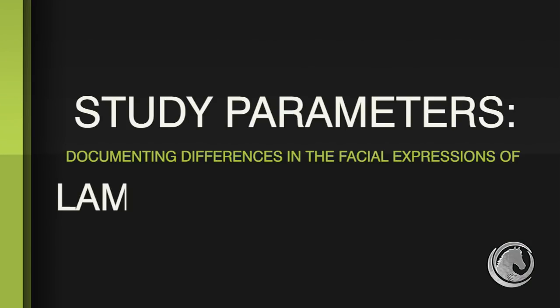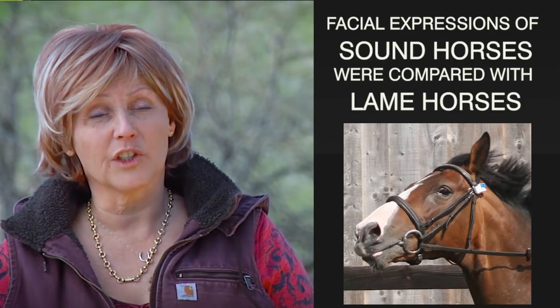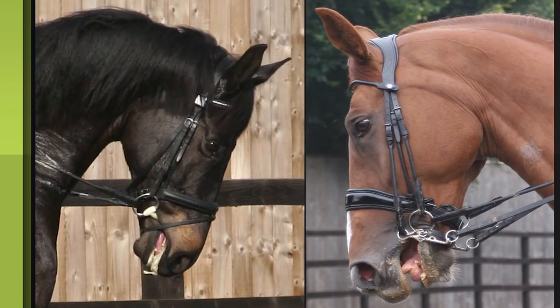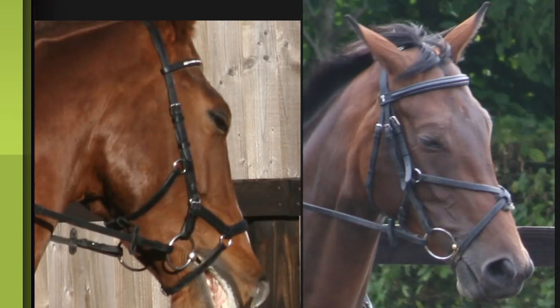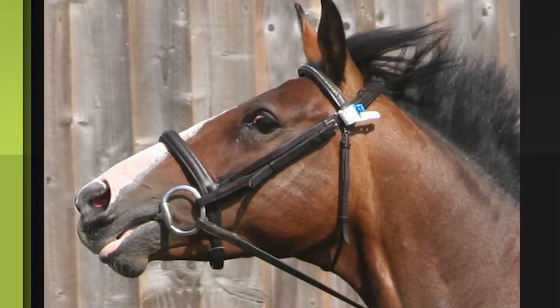By studying hundreds of horses diagnosed with lameness by an equine orthopaedic specialist and comparing them to sound horses, they looked at the difference in their facial expressions. By looking at hundreds and hundreds of horses, they were able to find a correlation that horses in pain show a difference in facial expressions.